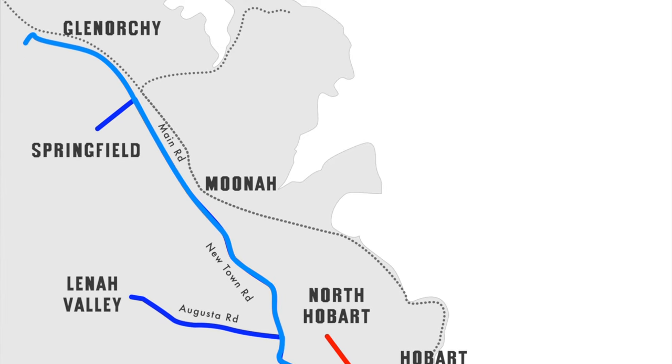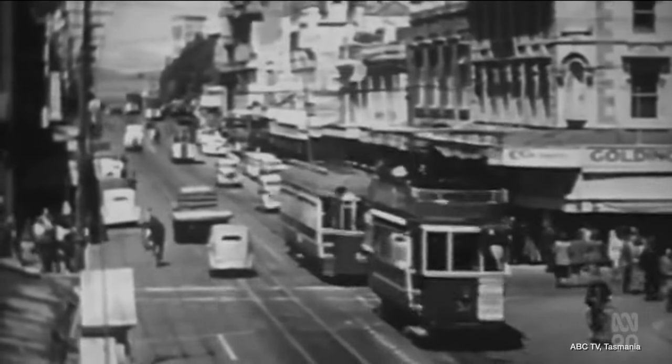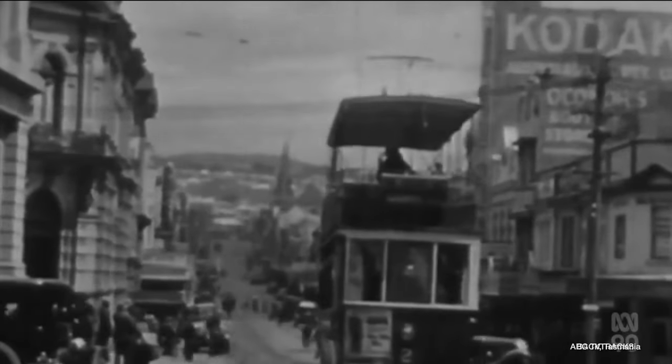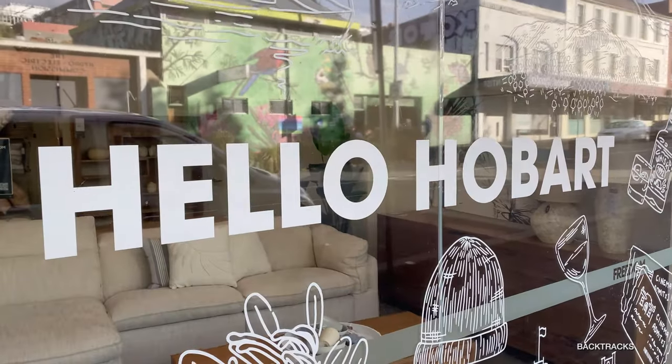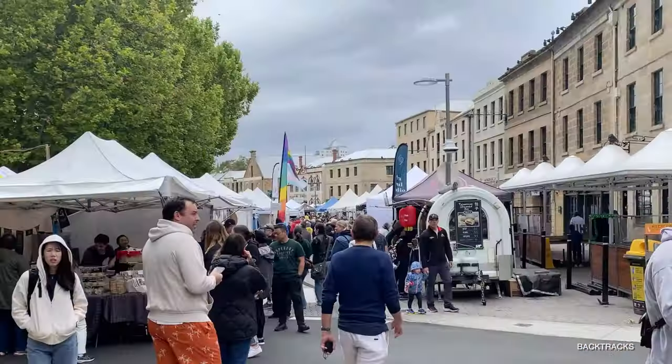Following the introduction of trolley buses in 1935 and the growth of car ownership after World War II, the system eventually closed by 1960. Backtracks recently visited Hobart and had a chance to look at where the trams once went and what's left of them today — which, spoiler alert, isn't much.